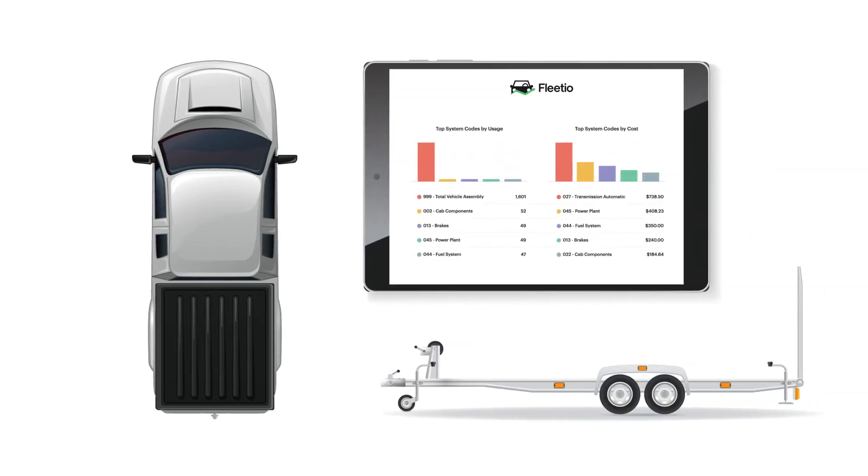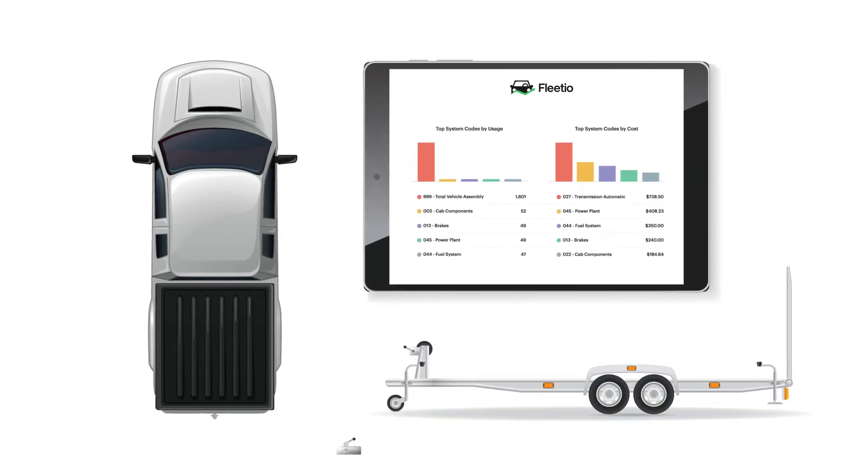Now the fleet manager can take action to reduce the likelihood of this failure in the future by changing the towing hitches to the correct weight distribution towing hitches.